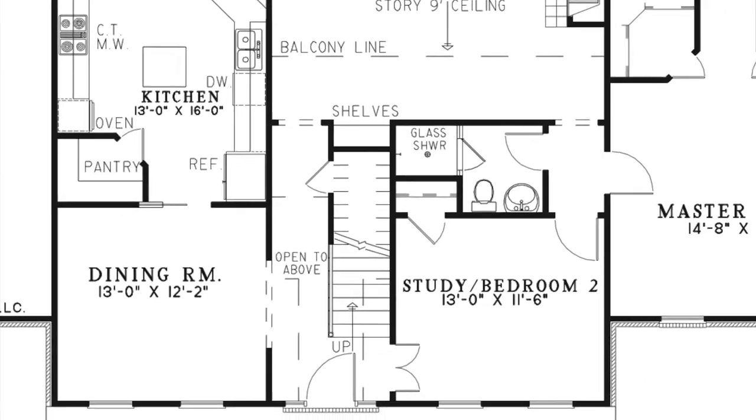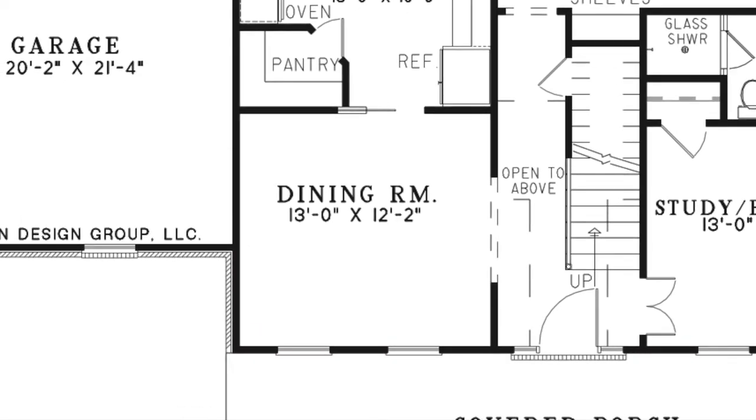To the left of the foyer is the spacious dining room, which has access to the kitchen through a pocket door.